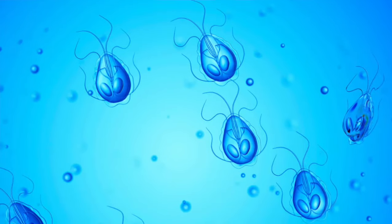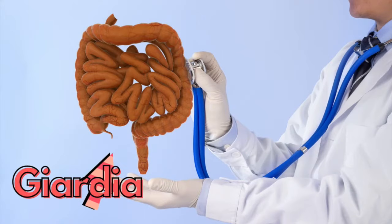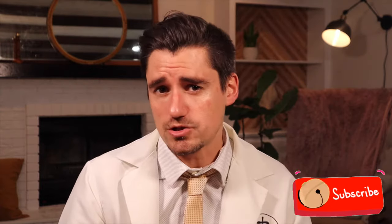Giardia is not a worm, not a bacteria, or a virus. Giardia is a single-celled organism, also known as a protozoa. When the Giardia is in its trophozoite form — the form where it's very mobile and swimming around the dog's intestines — it will set up shop on the intestinal lining, and it sits there and gets nutrition from the dog or cat at that location.